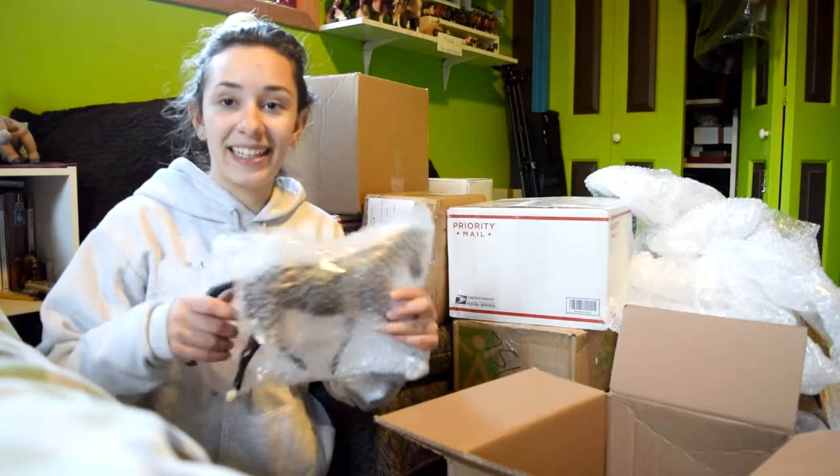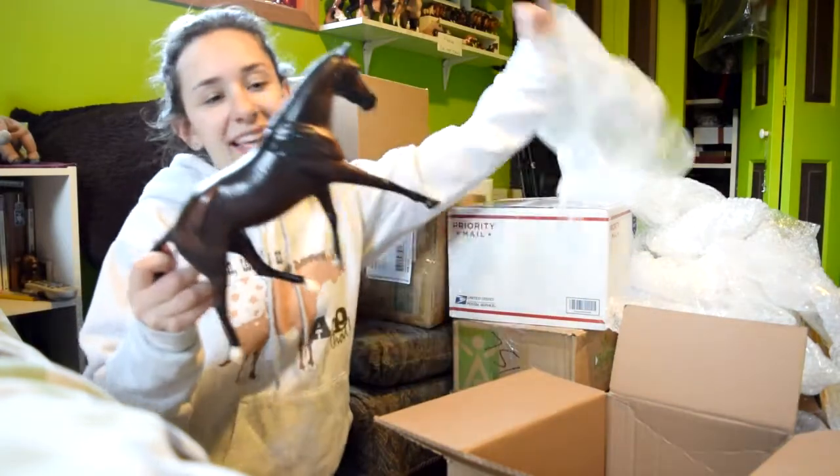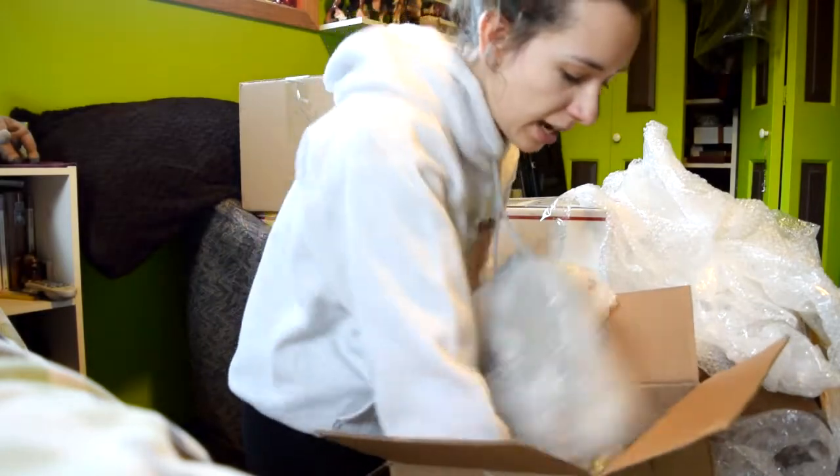This one is exciting — the original Strapless. Number 3,022 of 10,000. I'll take more time and care to look at these guys later.